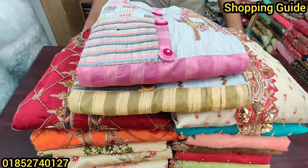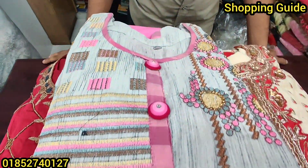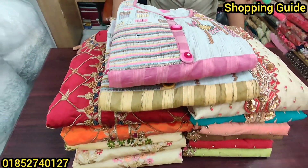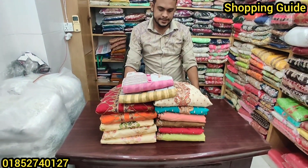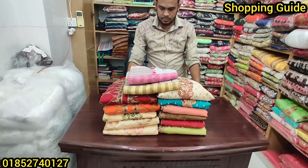Welcome back to my channel, Shopping Gate. How are we going to start with this fashion? I'm going to show you a few wholesale prices. I'm going to show you a beautiful trip.